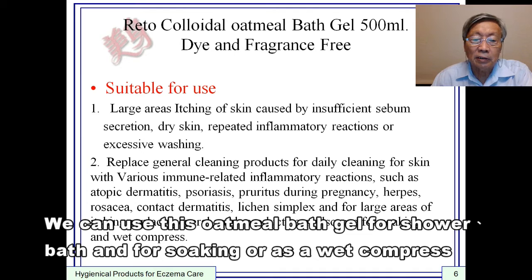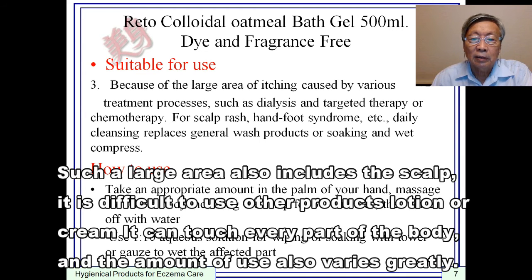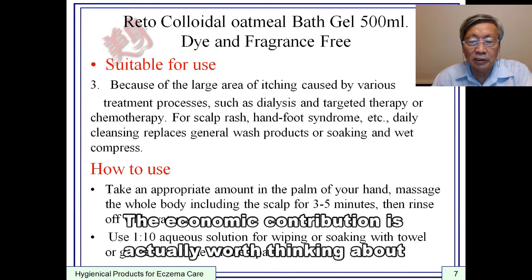This colloidal oatmeal bath gel can be used for showers, baths, soaking, or as a wet compress. For conditions such as hand-foot syndrome caused by kidney dialysis, target therapy, or chemotherapy, daily baths can be replaced with colloidal oatmeal bath gel. Such a large area also includes the scalp, where it is difficult to use other products' lotion or cream. It can reach every part of the body, and the amount used varies greatly, making the economic contribution worth considering.